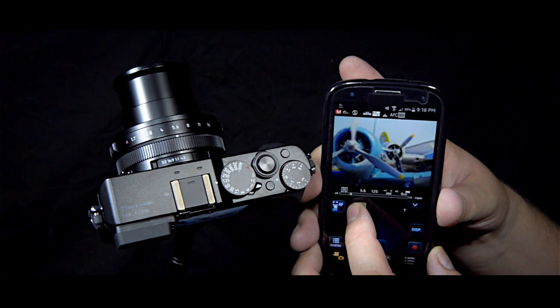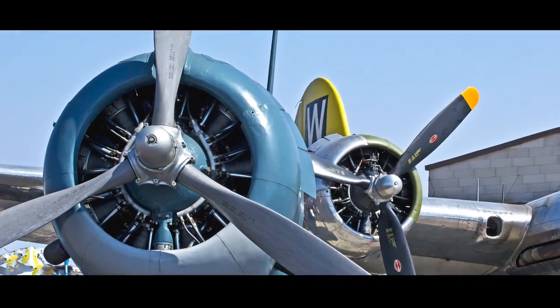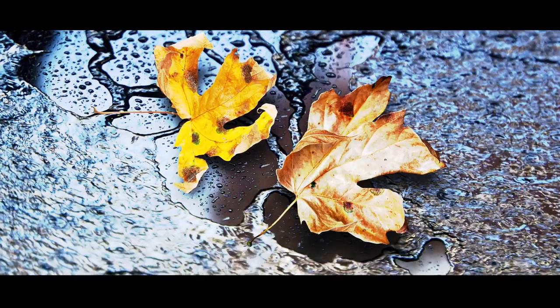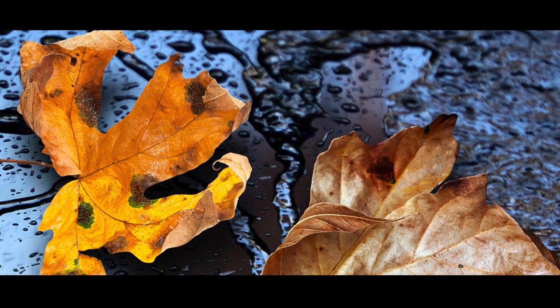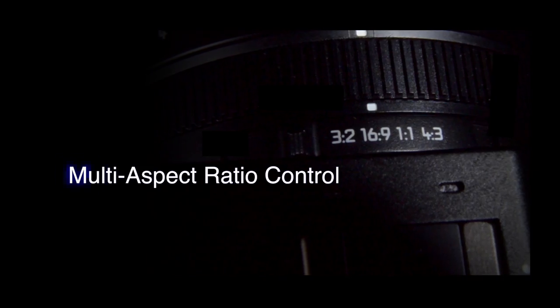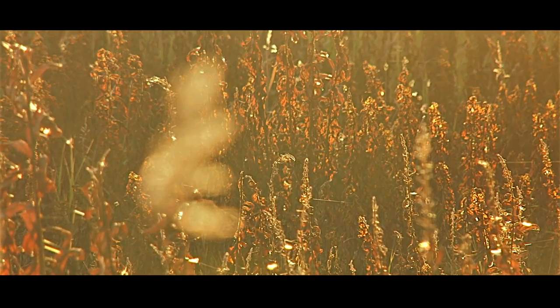Take control of your camera remotely on your smartphone through Wi-Fi. Set the control ring to manual focus to achieve smooth rack focusing while shooting video.